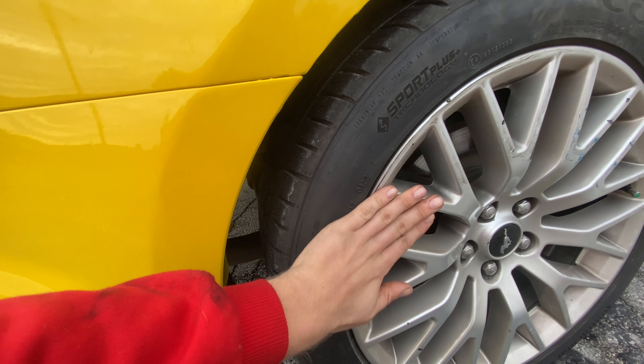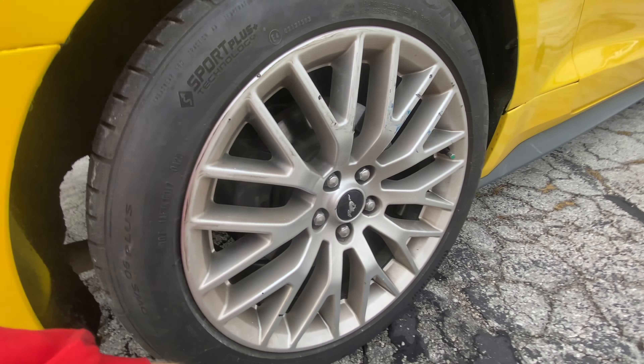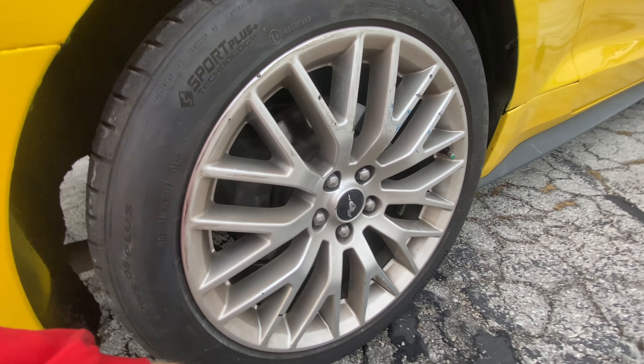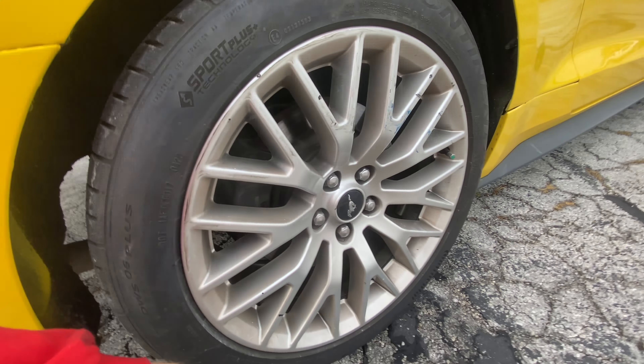Man, they do pretty decent work, I'm not going to lie. I didn't get this rim replaced because these tires already don't grab as it is. Insert compilation of me spinning.